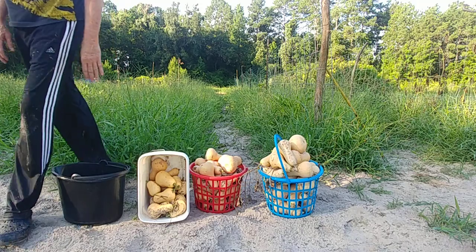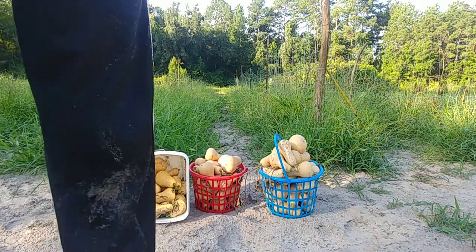I do have some pumpkin I'm going to show. I think I'm going to pick them today.